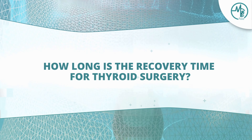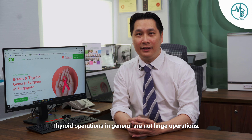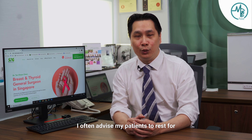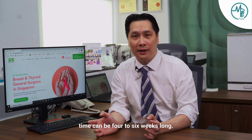What is thyroid surgery like? Thyroid operations in general are not large operations. To remove the entire thyroid gland probably takes about two to three hours. I often advise my patients to rest for one to two weeks, but the total recovery time can be four to six weeks long.